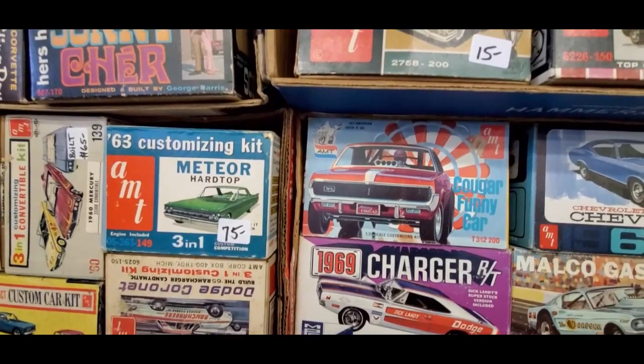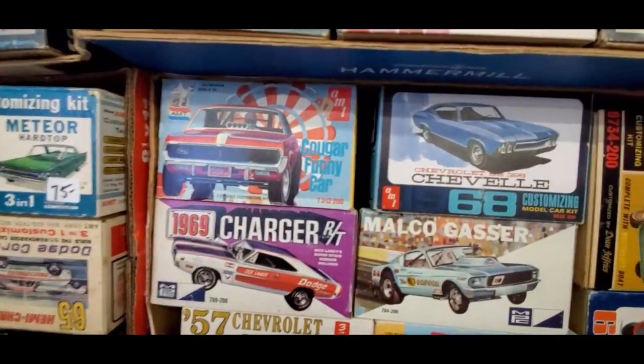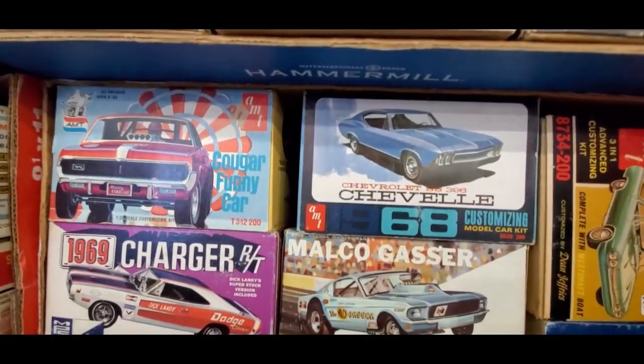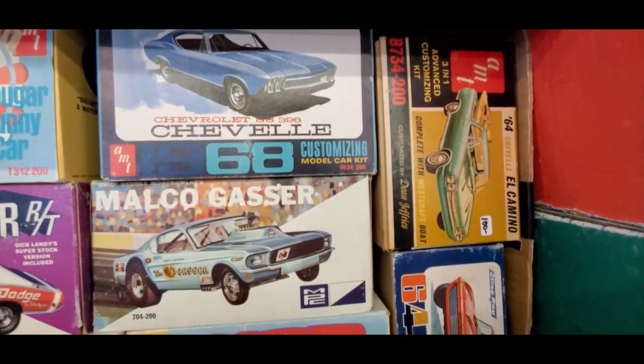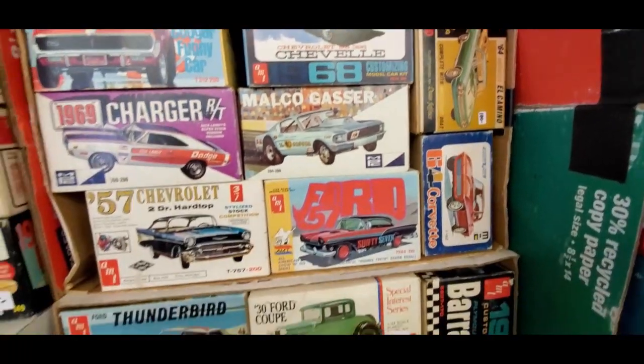Cougar funny car, AMT. 68 Chevelle, look at that goofy headlight — there we go. El Camino, nice, $100 on that one.